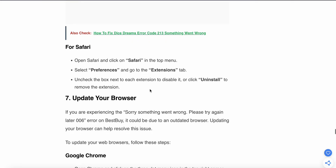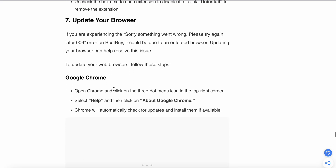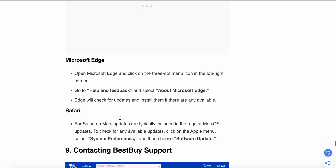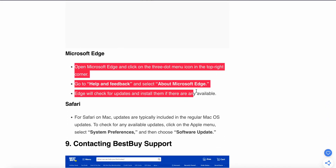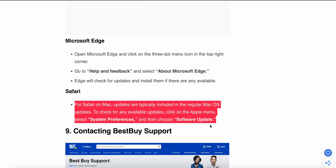If the above steps are not working, try updating your browser. Make sure whichever browser you are using is up to date. For Chrome: open Chrome, click the three dots in the top right corner, select Help, then click About Google Chrome — Chrome will automatically check for updates and install them if available. For Microsoft Edge and Safari, follow the respective steps to update your browser.